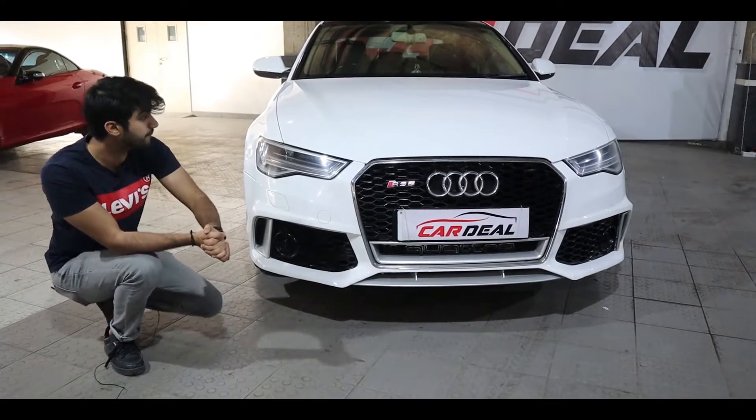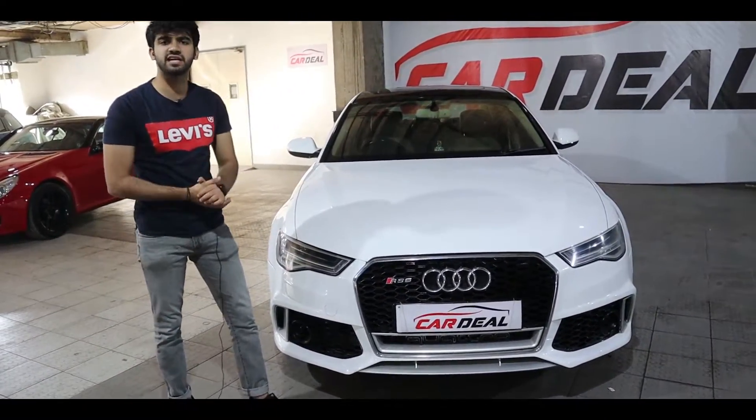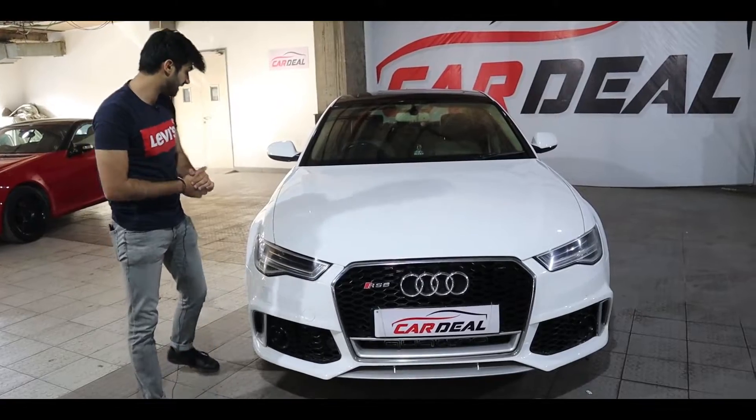And yes, if we talk about the front, there is not a single scratch. It's in very good condition.